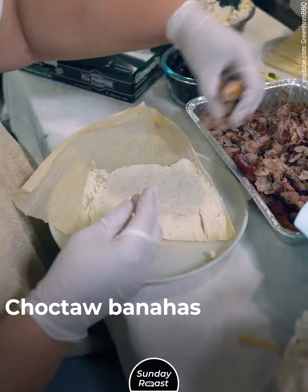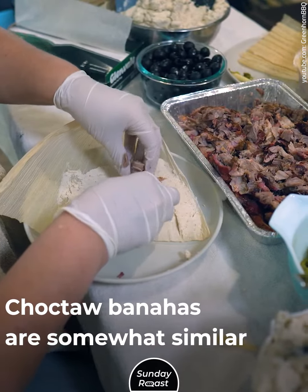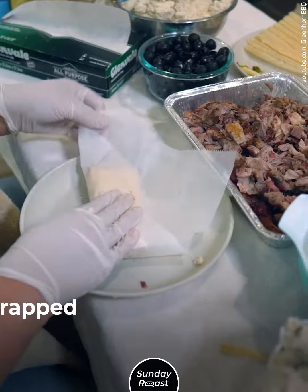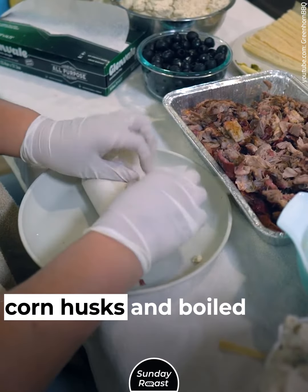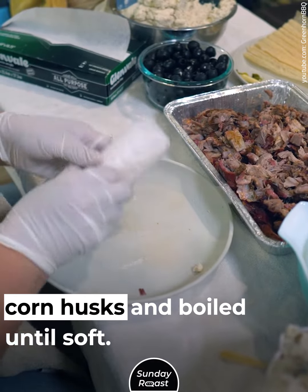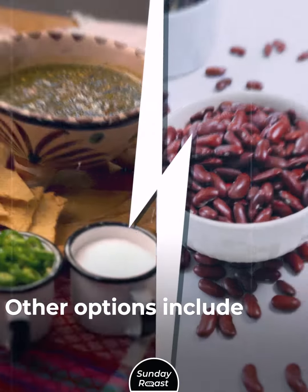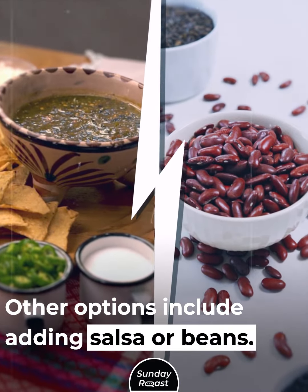2. Banahas: Choctaw banahas are somewhat similar to tamales. Cornmeal is mixed with water and salt, then wrapped in pre-softened corn husks and boiled until soft. Traditional banahas are eaten without fillings, though other options include adding salsa or beans.